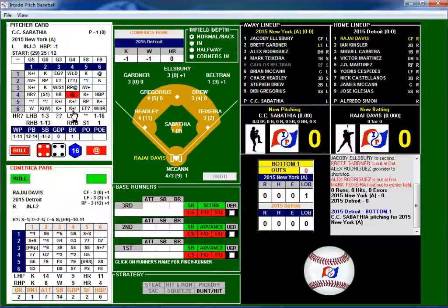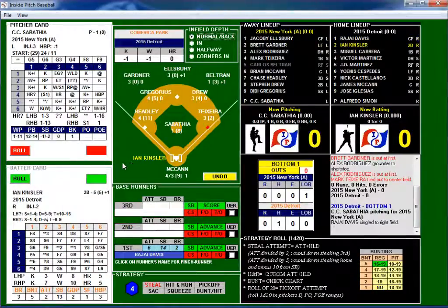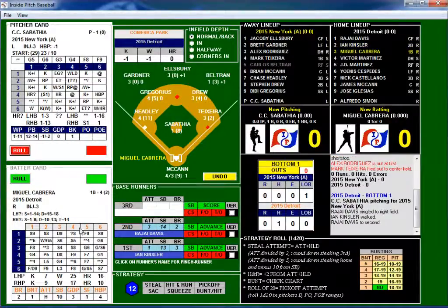Four-four is a ballpark roll — we roll to find out what happens. Three-three is a single, and Rajai Davis singled into right. Then a 1-6 comes up with a possibility of a walk, and it is a walk. Nobody out — men on first and second.